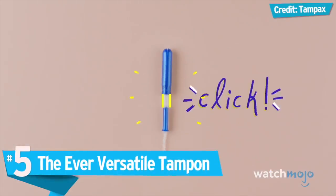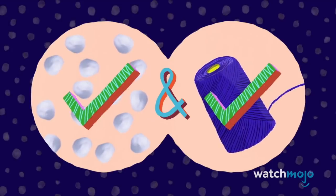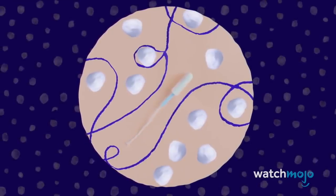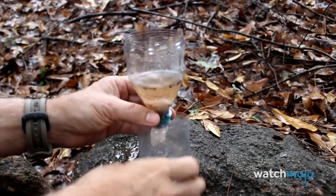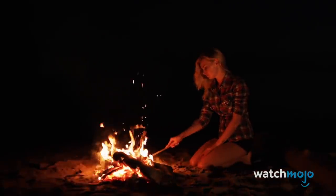Number 5: The Ever Versatile Tampon. You've already got a pop-can fishing hook, but with the addition of a tampon's plastic applicator, you can also have a makeshift bobber. This isn't the only purpose a tampon can serve in a pinch — people have used tampons as rudimentary water filtration systems. They won't remove bacteria, but they can filter out physical debris so all you need to do is boil the water. The material tampons are made from also makes them a great fire starter.